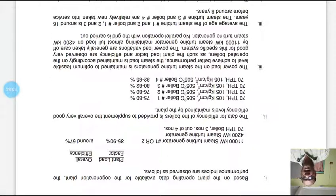Data on boiler efficiency supplements the overall very good efficiency level maintained by the plant. Boilers one, two, and three achieve efficiency above 75%. Boiler four, being relatively newly installed, achieves 82–85% efficiency. The power load on the steam turbine generators is maintained at the optimum feasible level to achieve better performance.